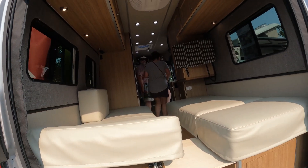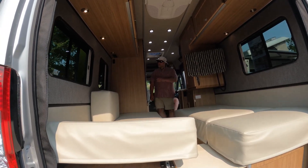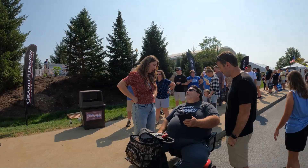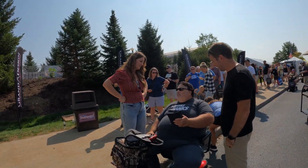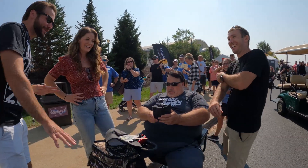There's a lot of everything, from vans to travel trailers and fifth wheels that we went through. And there are a lot of the people you see on YouTube. This is Less Junk, More Journey — they are such nice people.